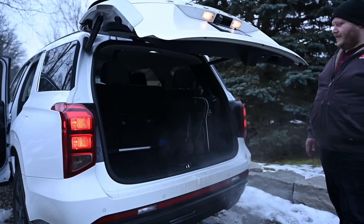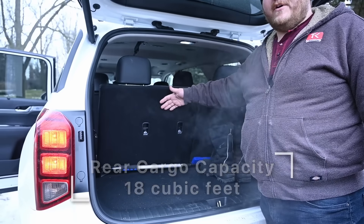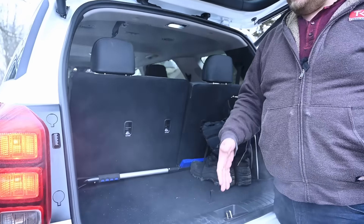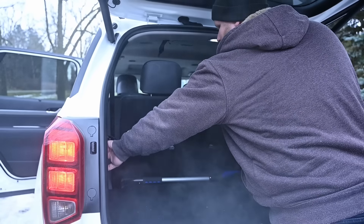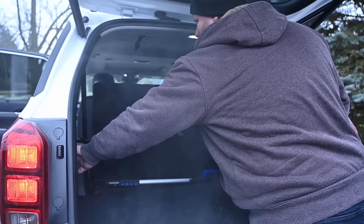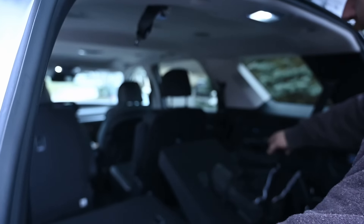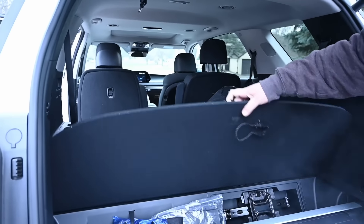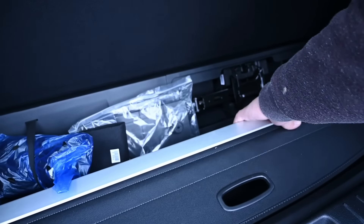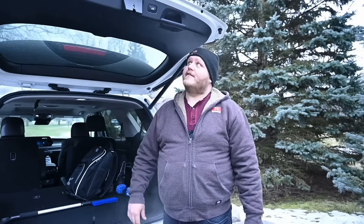There's a powered hatch on the Palisade Urban. With the third row in use you're not getting a massive amount of storage space, but it's a little more than you'd expect from a standard crossover. We do have power-folding third-row seats. Once folded down with the 60/40 split, you get a massive amount of cargo space. Underneath the floor there's additional storage, a spot for your sunshade, tools for the spare tire, and yes, there is a proper spare tire underneath.